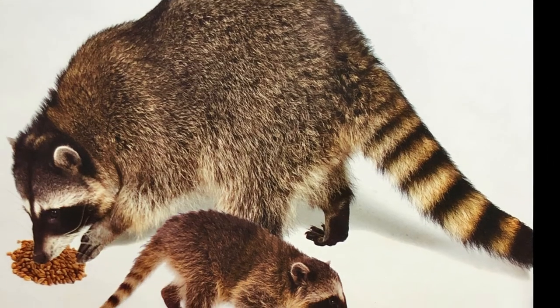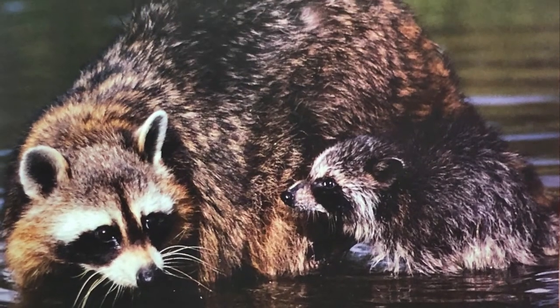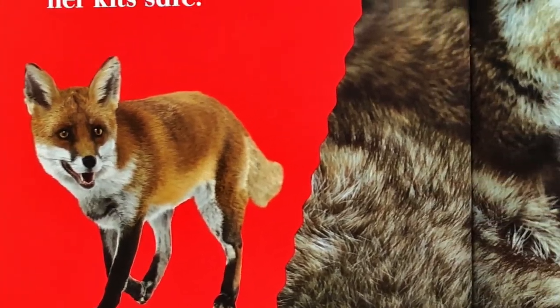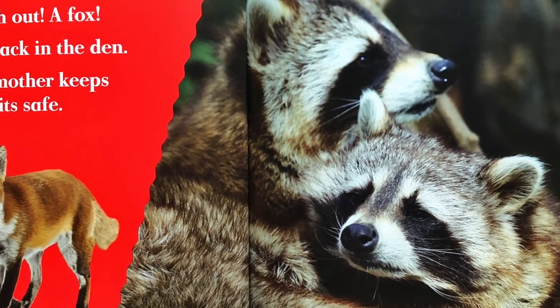The mama teaches the baby raccoons how to sniff for food. She teaches them how to swim. Watch out! Here comes a hungry fox. Get back into the den. The mother raccoon keeps her baby kits safe.